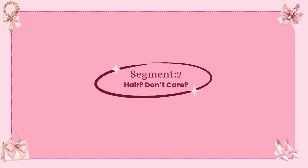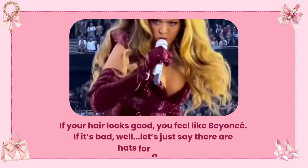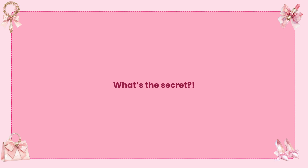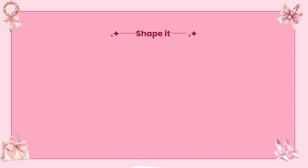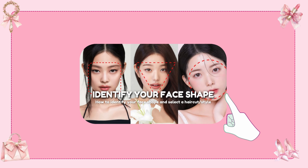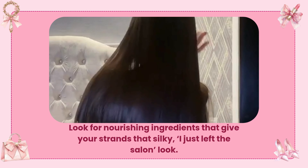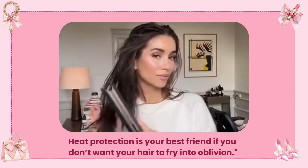Hair? Don't care? Oh, you should. Ever noticed how hair can literally change your entire look? It's like an instant facelift, but without the scary needles or bank-breaking price tag. If your hair looks good, you feel like Beyoncé. If it's bad, well, there are hats for a reason. Three simple things: shape it to enhance your face shape; condition like a pro — look for nourishing ingredients that give your strands that silky, I-just-left-the-salon look; and go easy on the heat. Heat protection is your best friend if you don't want your hair to fry into oblivion.